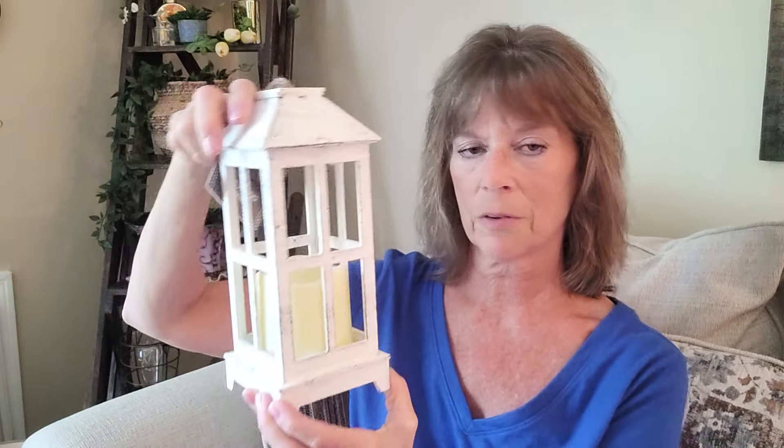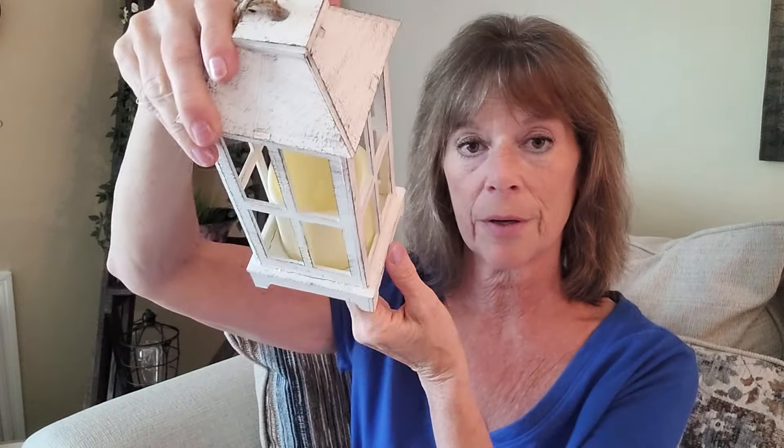This is a little wooden lantern for $3. Very cute and nicely made. It has a battery-operated candle inside — put some batteries in it. It has a little distressed look to it. It doesn't say the exact size on the packaging, but it looks like it's probably about 8 inches tall. Really cute for $3 — when I picked it up I thought it would be $5 or maybe even more.